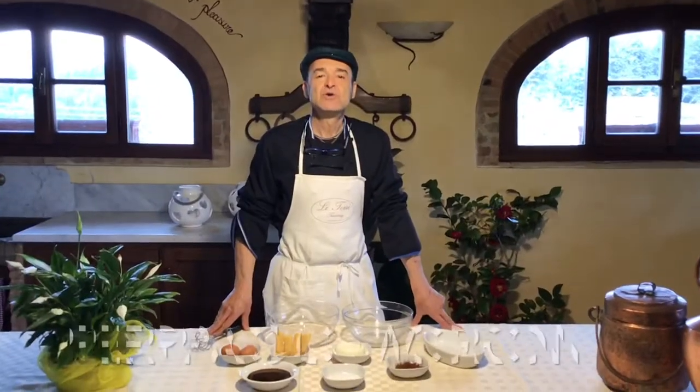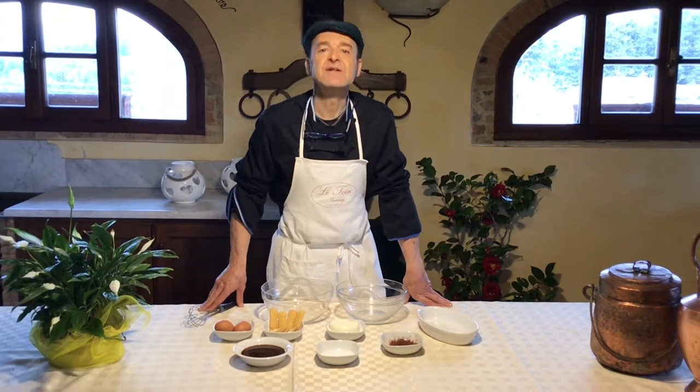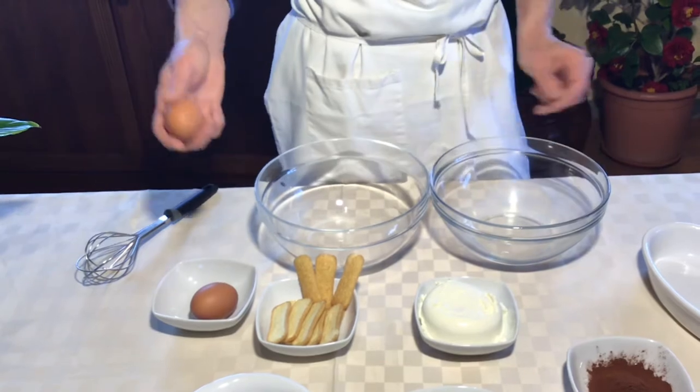Let's start! And now we are going to prepare the most delicious dessert in the world, your favorite, tiramisu. The first step to prepare the tiramisu is to divide the eggs into yolk and egg white.